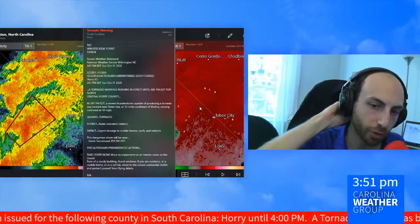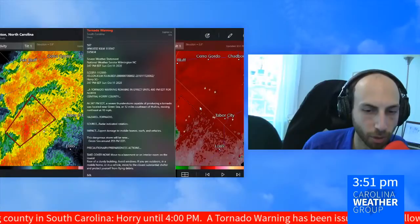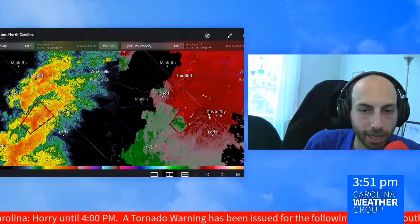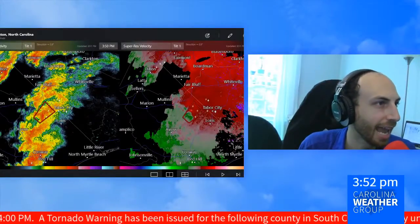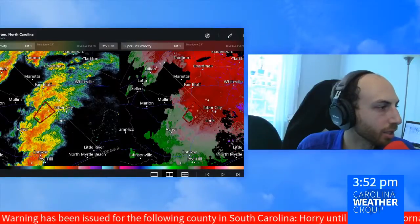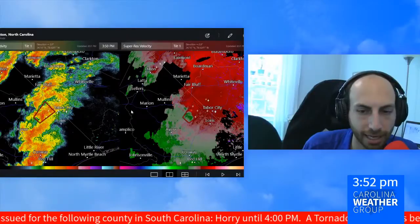This is for a severe thunderstorm capable of producing a tornado located near Green Sea, 12 miles southeast of Mullins, moving northeast at 10 miles an hour. We don't have a confirmed tornado here, but the National Weather Service in Wilmington, which has jurisdiction of this area, has gone ahead and issued a warning as they're continuing to keep an eye on this and other thunderstorms embedded along the line.